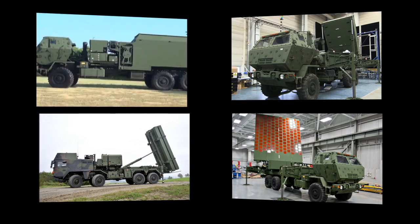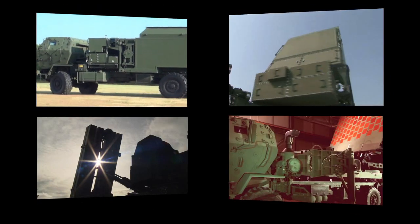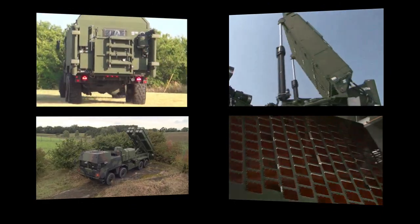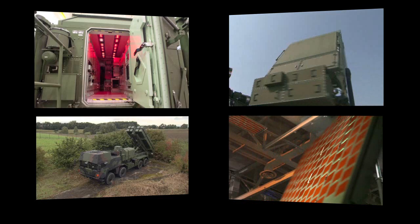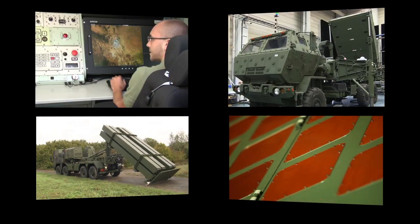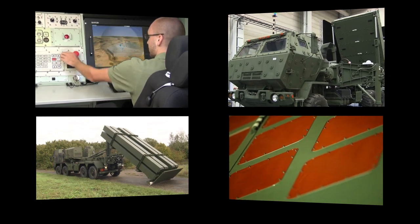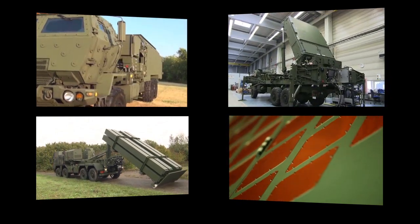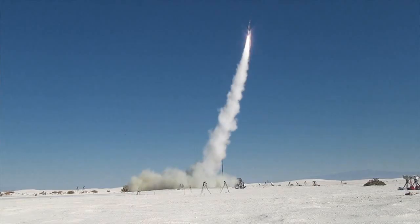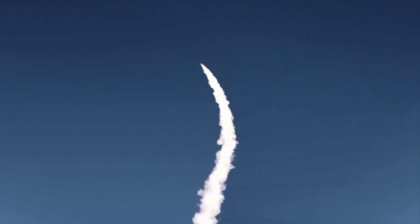The current and future air and missile defense challenges necessitate transforming the AMD force. This force must be agile, capable, and affordable, and able to execute air and missile defense operations as part of Army, Joint, and Coalition forces. MEADS can reduce support costs by as much as 50%, requiring significantly less manpower. MEADS end items provide unprecedented operational and procurement flexibility, whether procuring and fielding a full system or individual capability nodes.